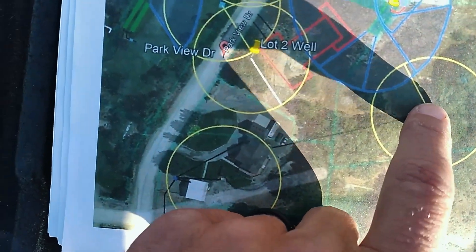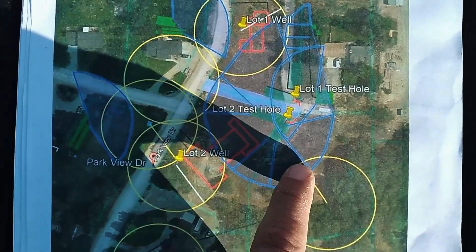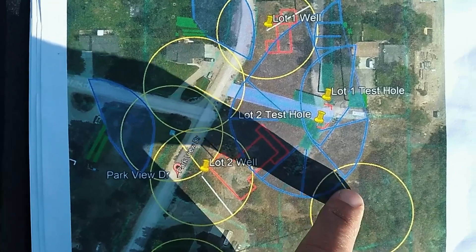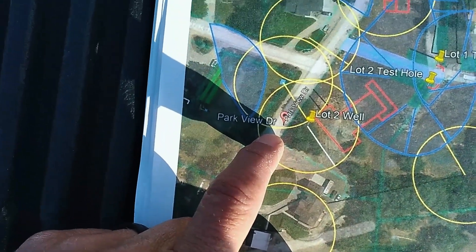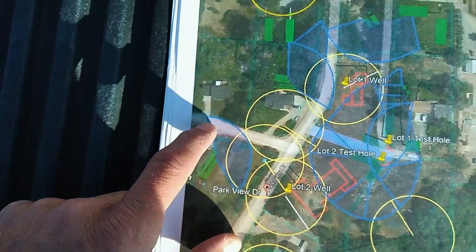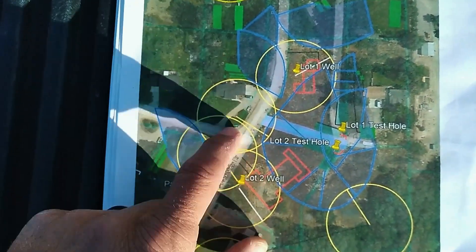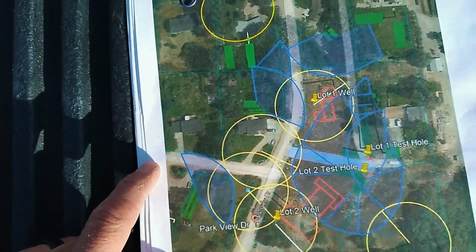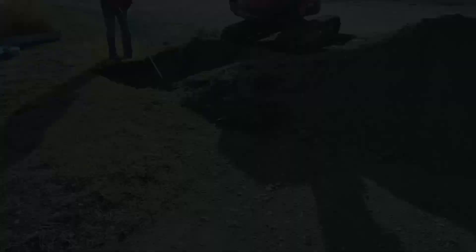There's another well here 100 feet away that doesn't come onto our property but affects where that neighbor could drill. On these smaller lots, you've got to prepare for this — potentially if everybody is impacting your lot negatively, you may not even actually be able to build on the property. Now we're going to go watch these guys actually dig the test hole and see how it's done.